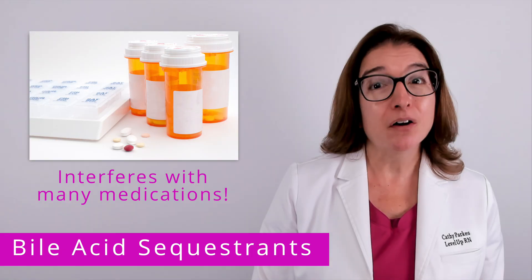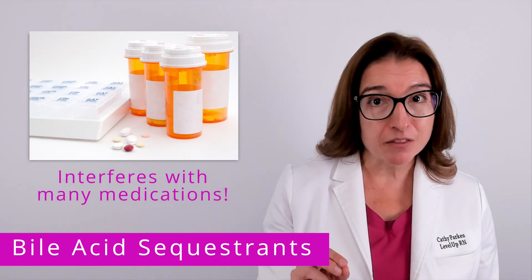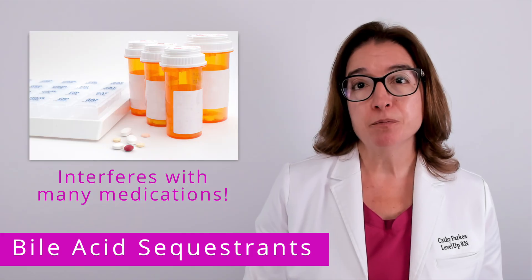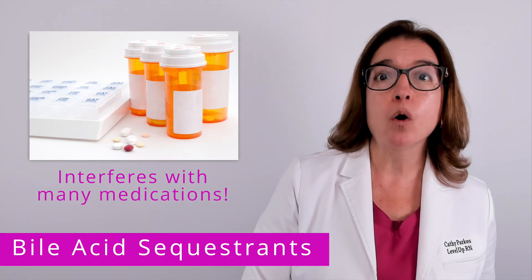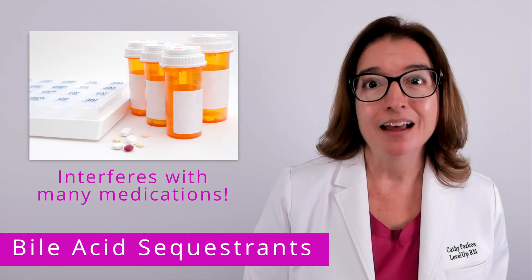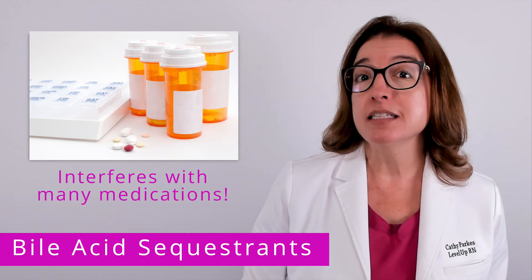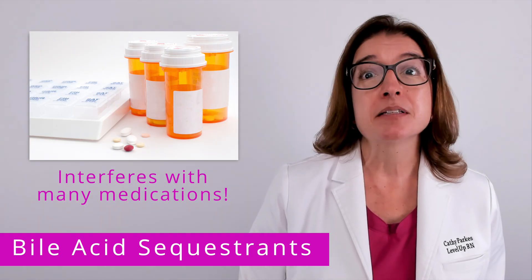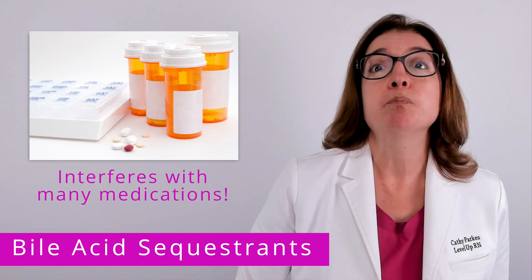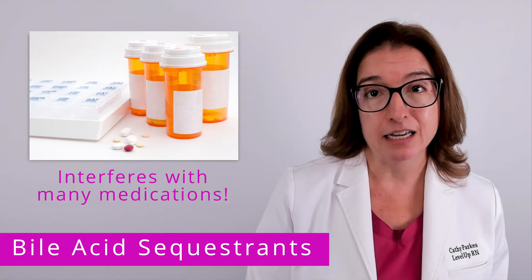Bile acid sequestrants also interfere with many other medications. In general, other medications should be taken one hour before or four hours after taking a bile acid sequestrant. However, for Colesevelam specifically, some medications including oral contraceptives will need to be taken four hours before taking Colesevelam.